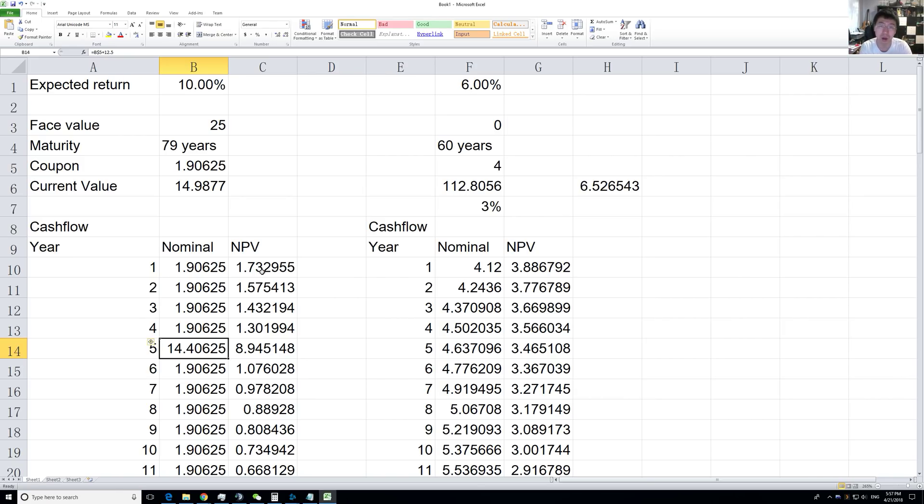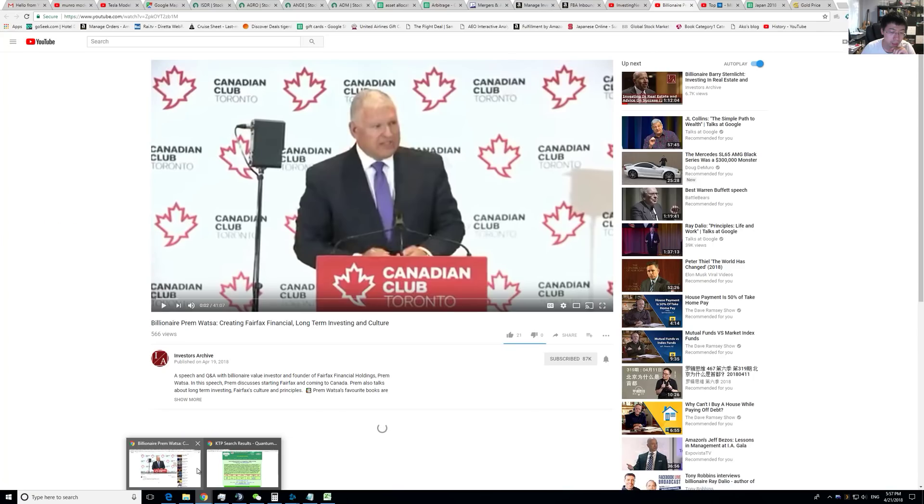Assets are not reliable, but debts — liabilities — always are. That's a funny thing to think about. So let's see what they are trading at right now.